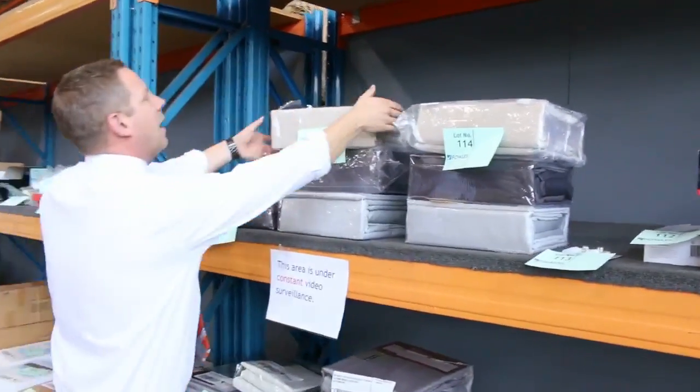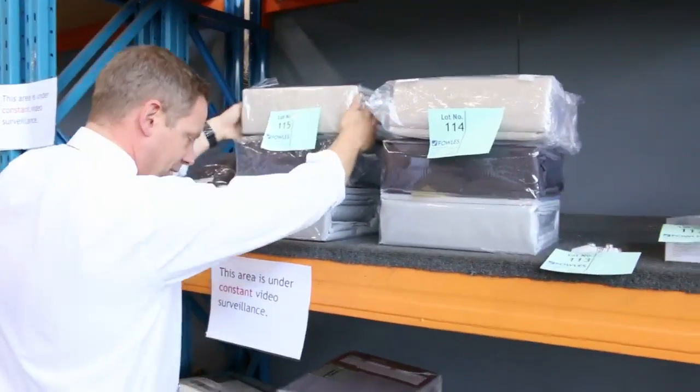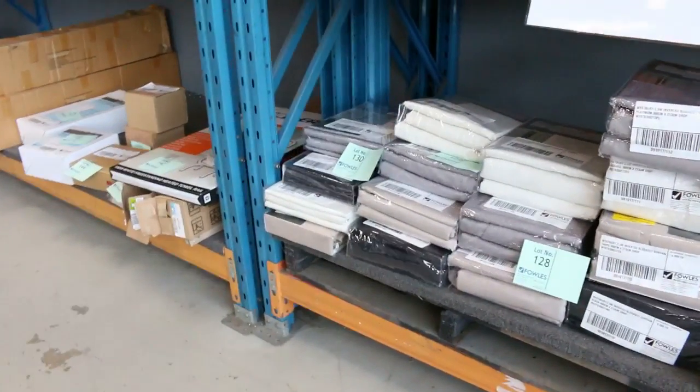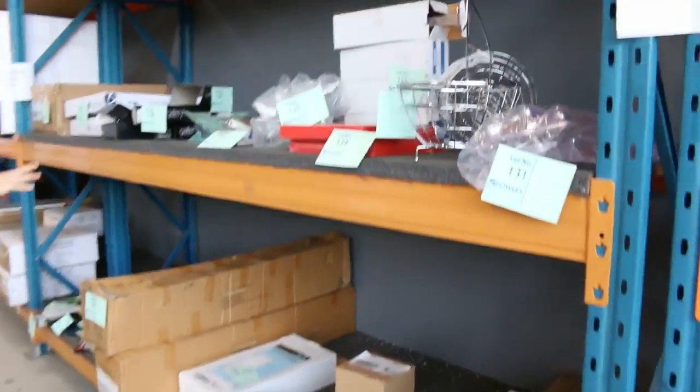Then we've got some bedding — and also some towels and heaps of curtains. So that's a nice offering there.